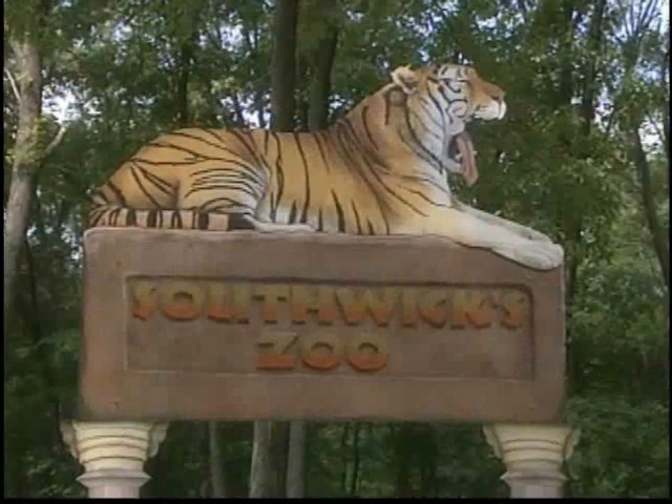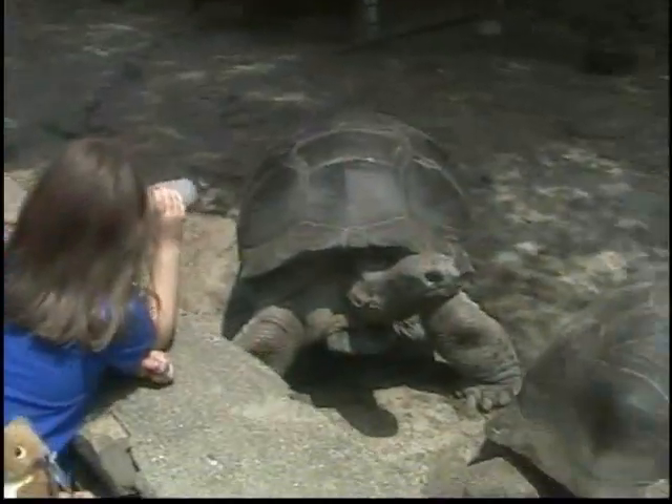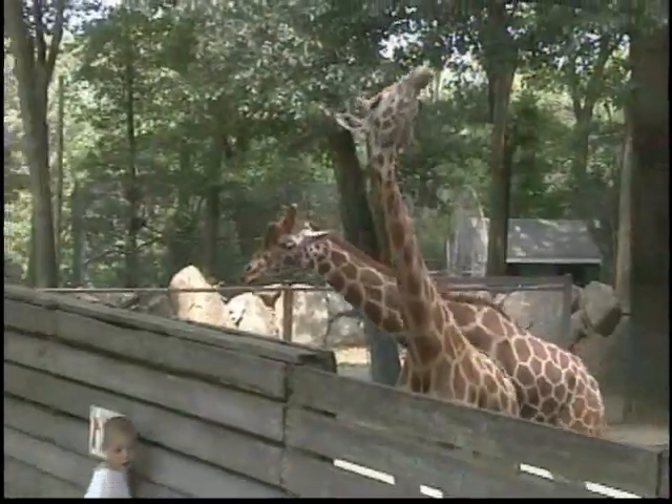Another one of the interesting aspects of the Blackstone Valley is you have a little bit of everything. You have places like the Southwick Zoo, which you wouldn't think you'd find in an industrial area, and yet it's probably one of the more interesting and fascinating zoos you'll find in America.